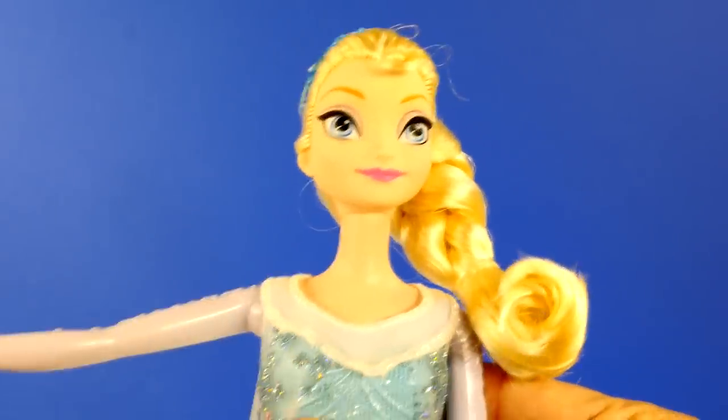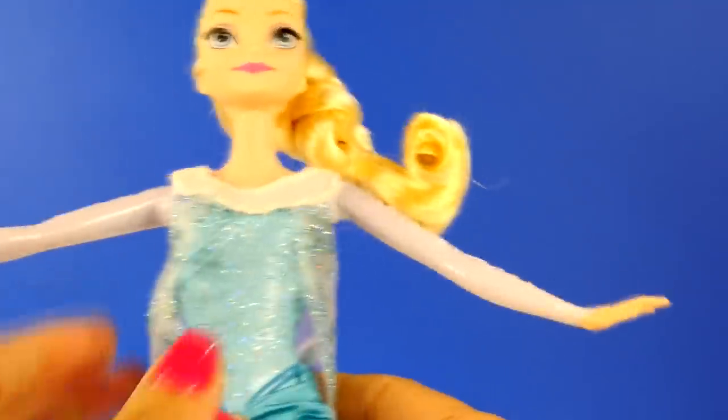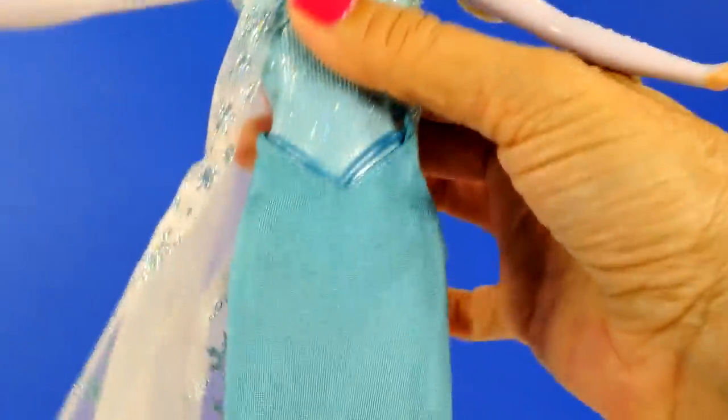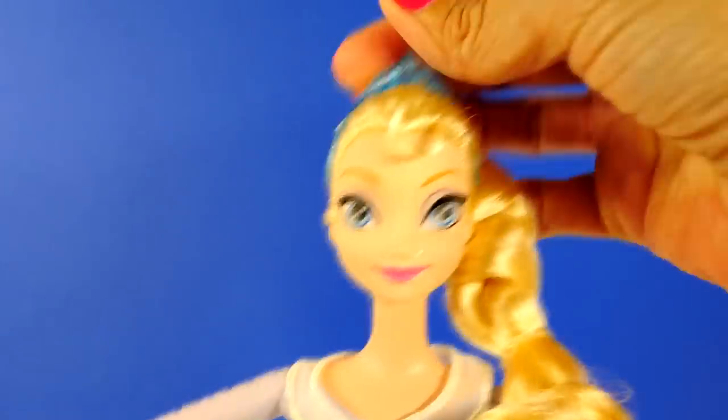Now let's take a look at our Elsa. This is our Mattel version of Elsa and this doll, like Anna's, has the acrylic or plastic painted-on sleeves — she has the snowflake detail — and her bodice is also painted on. Just her skirt is removable, same thing as Anna. Elsa has on her glittery blue icy-looking shoes, and she has her braid like in the movie, and of course her tiara. This is what the back of our Mattel Elsa looks like.